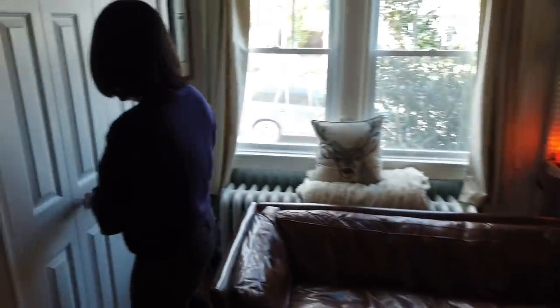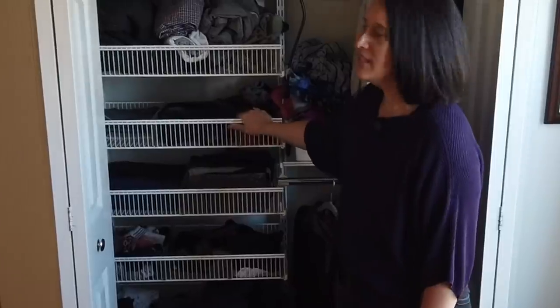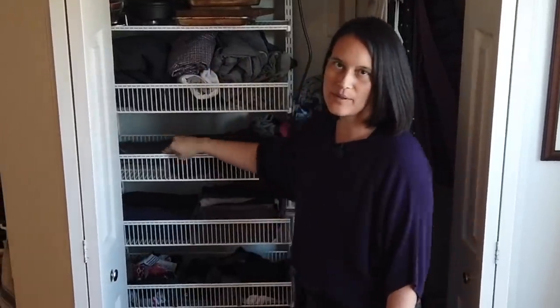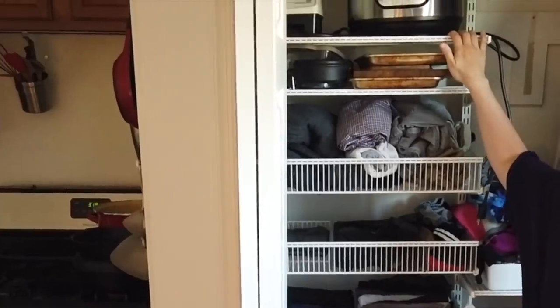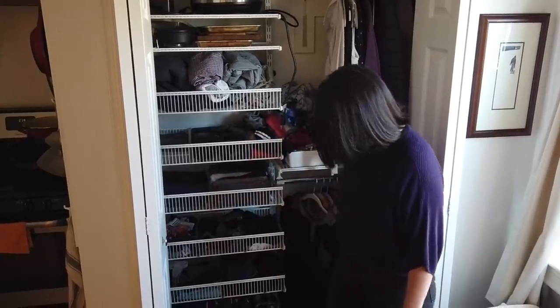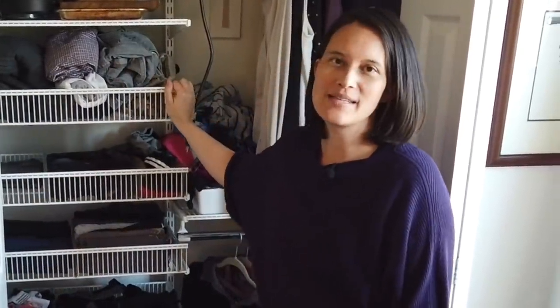Three more steps over here is our closet. We've used the Elfa shelving from the Container Store again — I really like it because it's easy to configure, install, and use the dividers to divide up all our stuff. This is all of our clothes, both Gabe's and mine, together. We even have kitchen stuff in here for extra storage. This is actually a bigger closet than we've had before — we started out in a 510 square foot apartment where the closet was actually only this wide, and we still fit all our stuff in there.